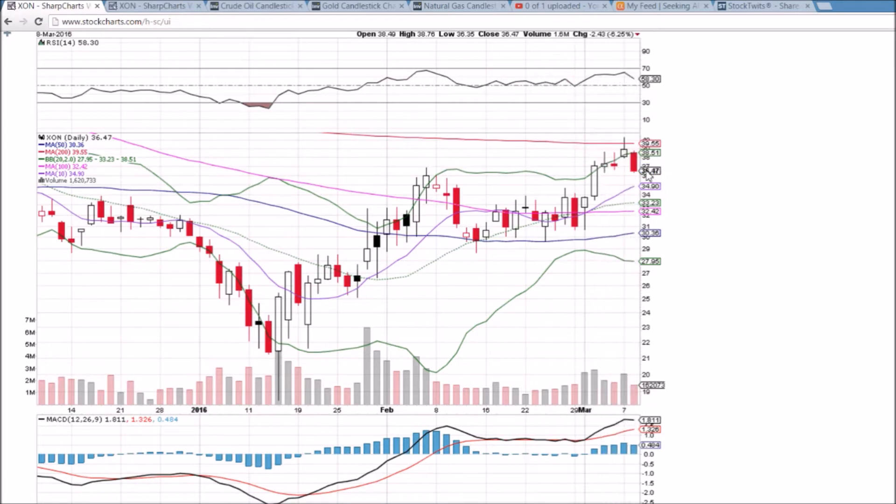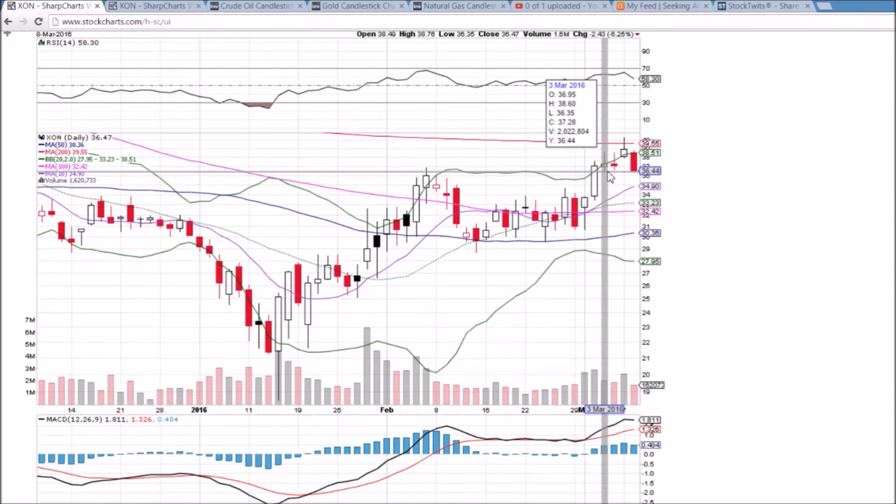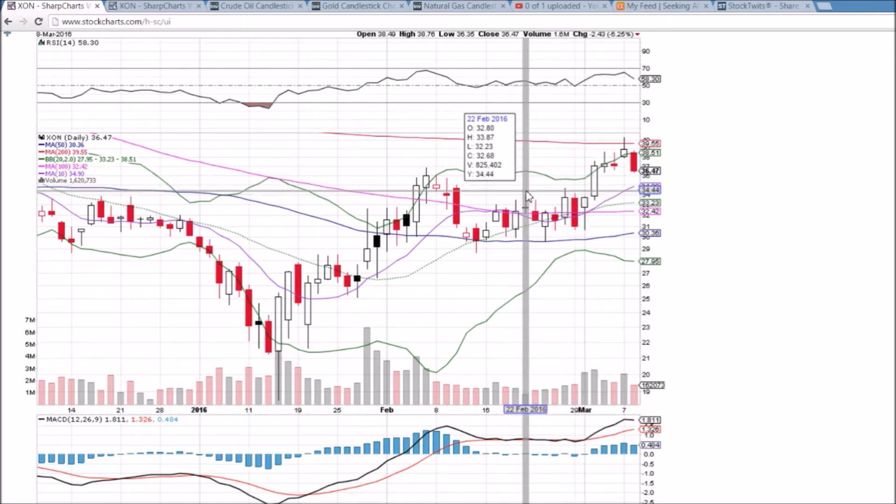So I'm looking at support at $36.35. That was the low from a few days ago, and that's the low of today, so a bit of a short-term double bottom right there. If $36.35 breaks, we'll look at the 10-day moving average, which will be just under or just above $35 depending on the open tomorrow. And then we'll be looking at $34.00 psychological, which was some tough resistance and should act as support.